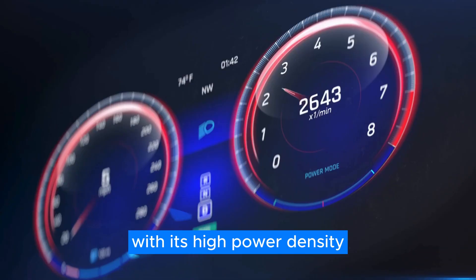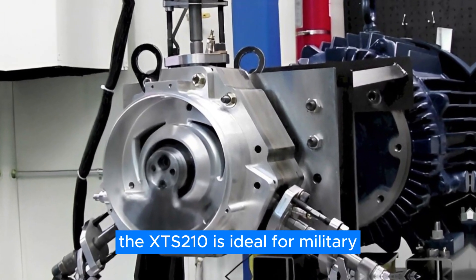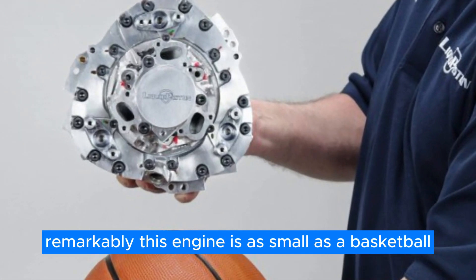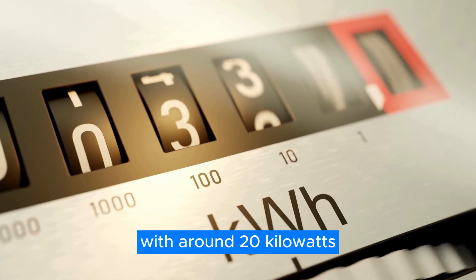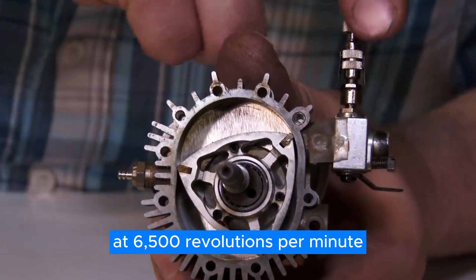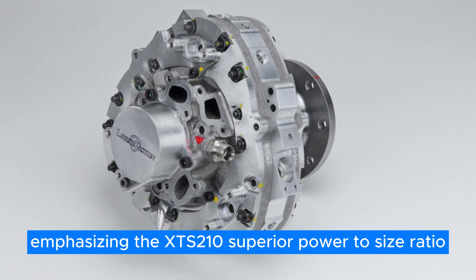With its high power density, fuel efficiency, and ability to operate on multiple fuel types such as diesel and kerosene jet fuel, the XTS-210 is ideal for military, commercial, and aerospace applications. Remarkably, this engine is as small as a basketball, weighs only 19 kilograms, and has a displacement of 210 cubic centimeters. It targets around 20 kilowatts and 29.4 newton-meters of torque at 6,500 RPM, with Liquid Piston highlighting its superior power-to-size ratio compared to larger diesel engines like the Kohler KDW-13E-536A.